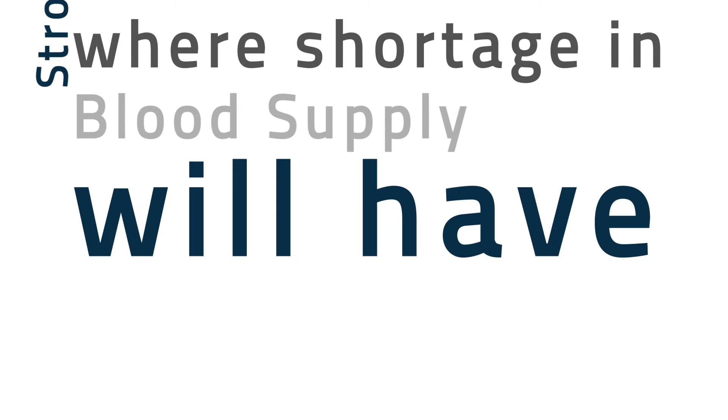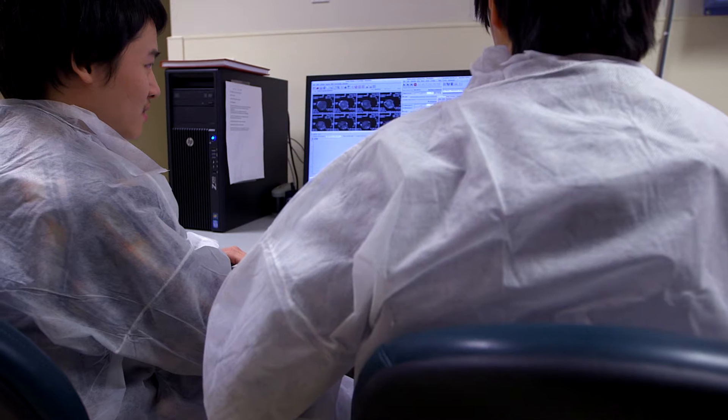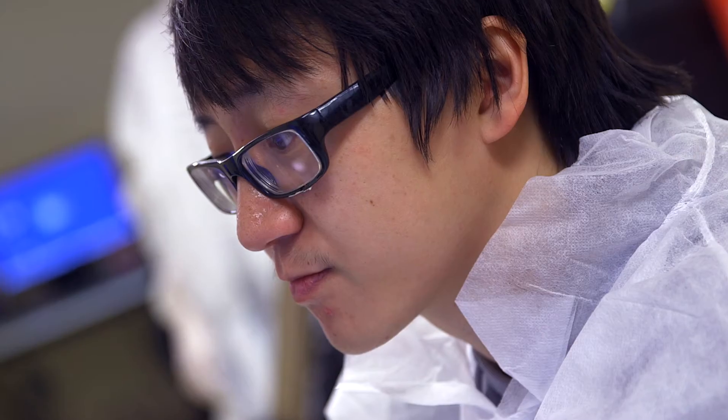Another example is in stroke patients, where shortage in blood supply will have a detrimental effect on the brain, and it can even impact the normal, un-stroked area.